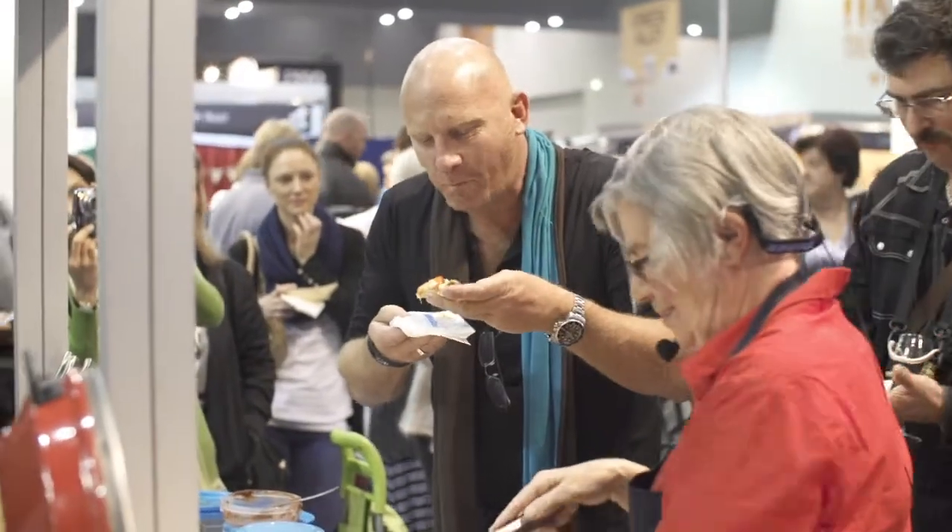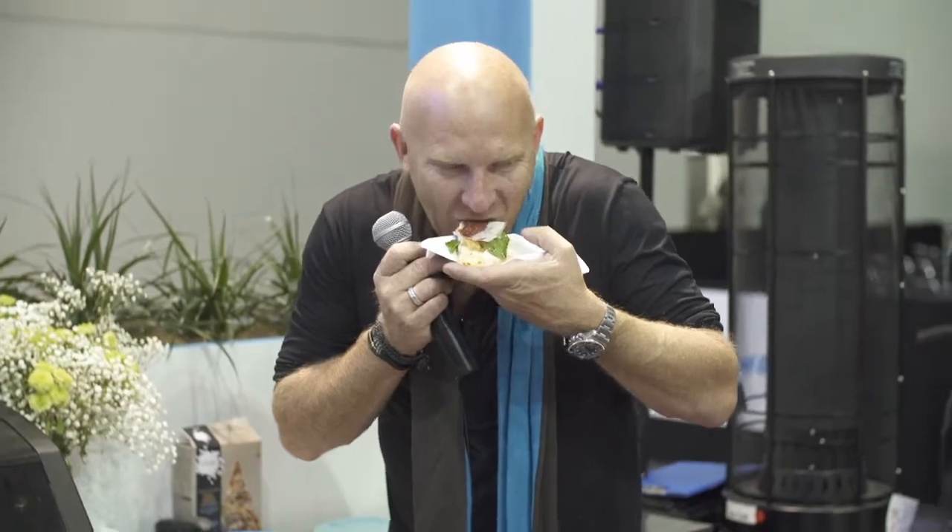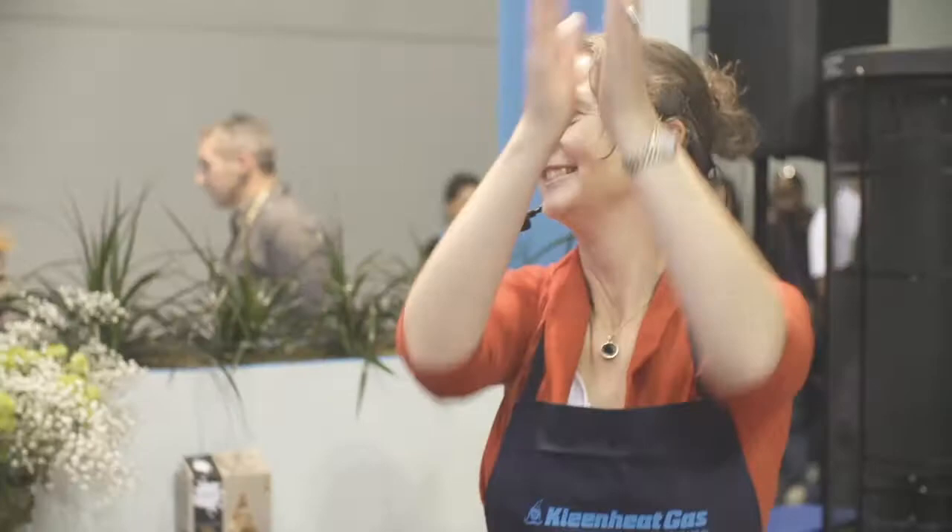Jan's pizza also had salami and capsicum. In the end, I really hate to say it, but I'm going to have to go with the bloody Kiwi. Well done. Thank you. Well done.